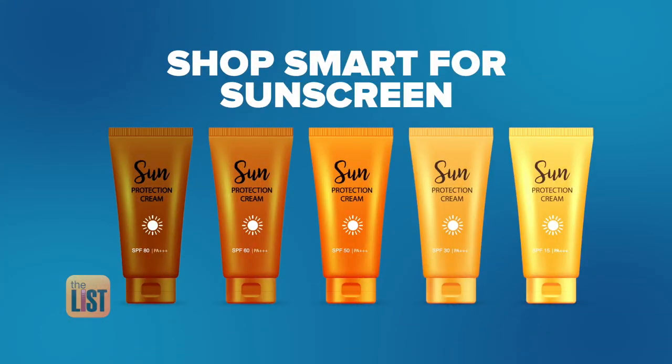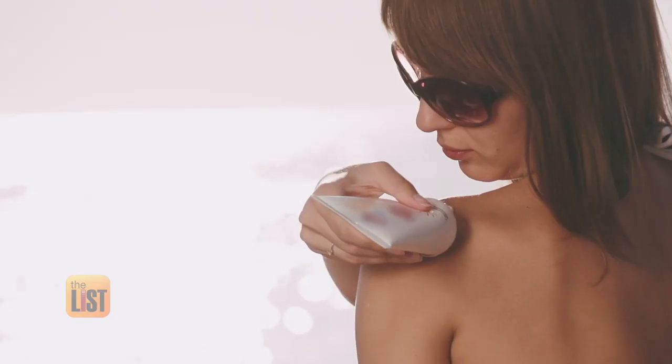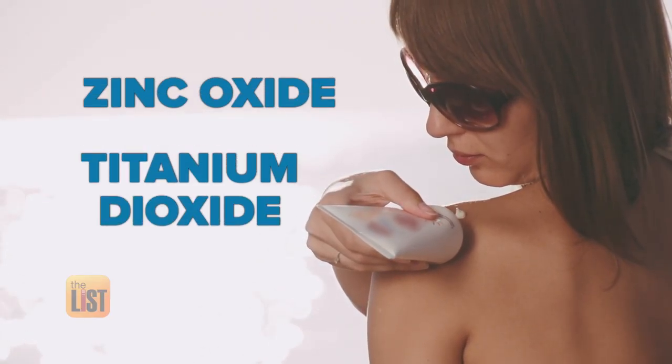First and foremost, shop smart for your sunscreen. There are thousands of sunscreens on the market, and the problem is at least 70% of them are not effective. When looking for sunscreen, Jamie says look at the ingredients — you want to go with zinc oxide and titanium dioxide.